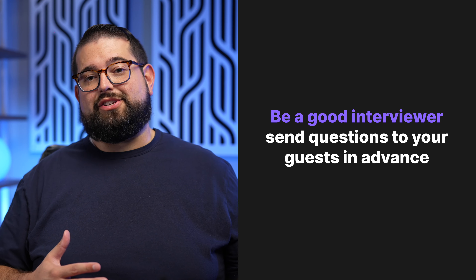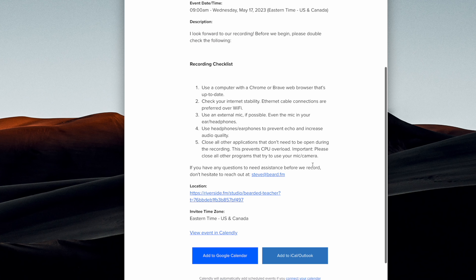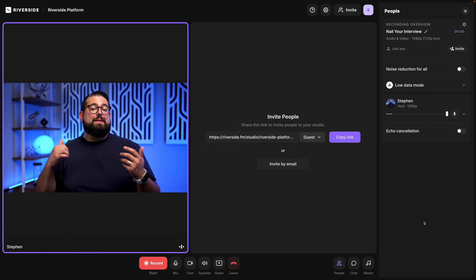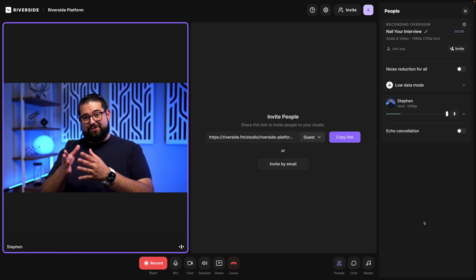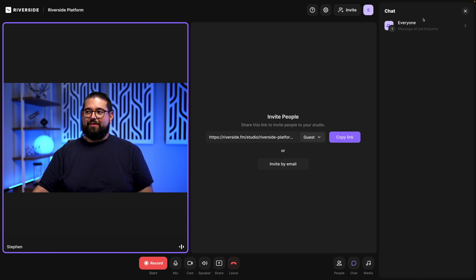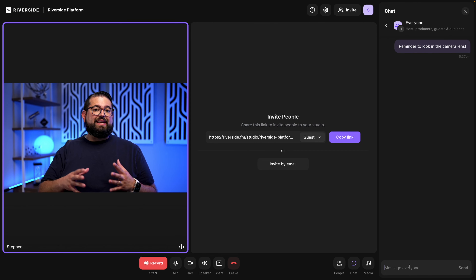Number five: be a good interviewer. Before you get into the studio, you should have sent some question ideas and topic outlines to your remote guest — great to include in an email along with a calendar link to book the recording time. We have an entire masterclass on inviting remote guests, preparing questions, and how to help them prepare. In the studio, you may still need to collaborate in real time — maybe tell them about something distracting in their background, or remind them to look at the camera lens rather than the video screen below. With Riverside, you can actually chat in real time with everyone you're recording with — click the chat and send a message discreetly without interrupting the flow of conversation.